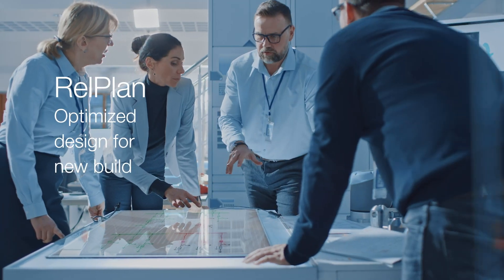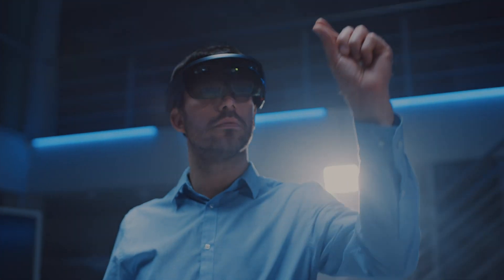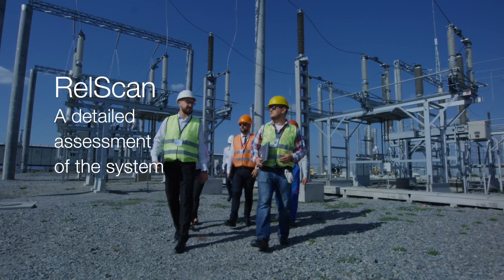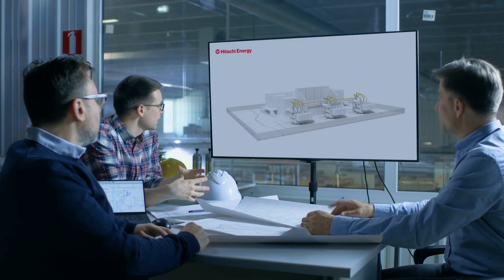We offer REL Plan to support the technical design of a new substation in order to secure a cost-efficient and reliable operation for our customers. With RELscan, an existing substation will be assessed and inspected to detect potential risks and the overall condition of a substation.